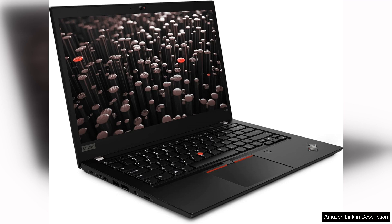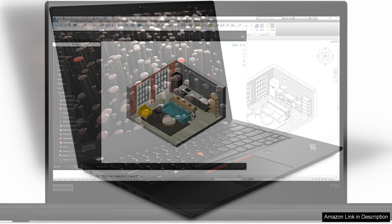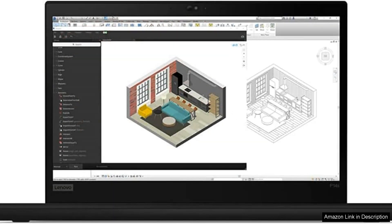The display is bright and clear, making it suitable for both indoor and outdoor use. Under the hood, the ThinkPad P14s is powered by the latest Intel Core processors, providing ample processing power for demanding applications.